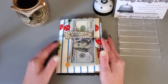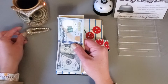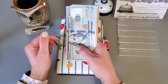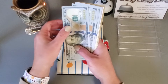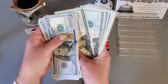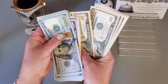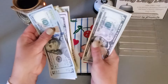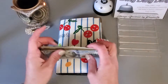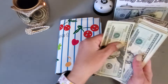Hey everyone, welcome or welcome back to my channel. Today is Savings Challenge Thursday where I stuff my savings challenges that help me save for my long-term sinking funds. We are working with $785.